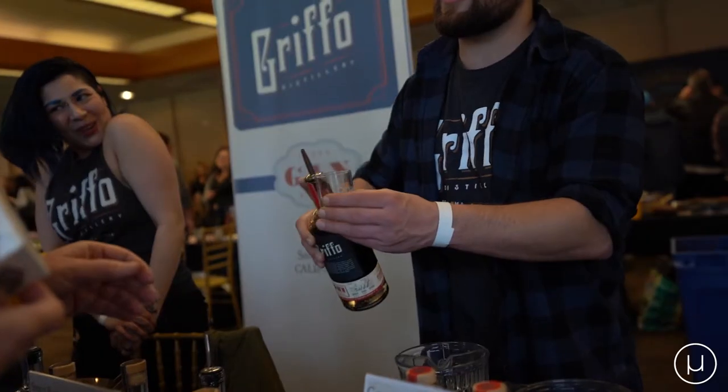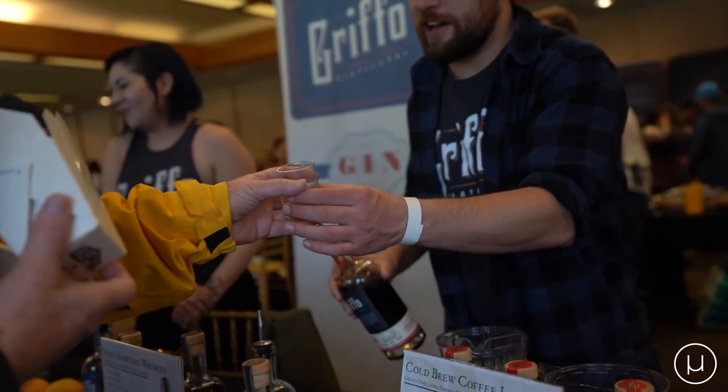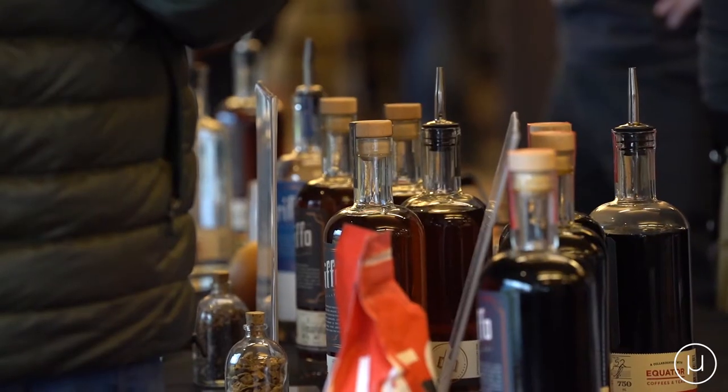That's our newest spirit. We just released it in September of last year. It's a partnership with Equator Coffee out of San Rafael. They do the roast and grinding for us and send it to us. We do the cold brewing in-house and use it to proof down our five times distilled vodka. Blend it with a little bit of brown sugar.